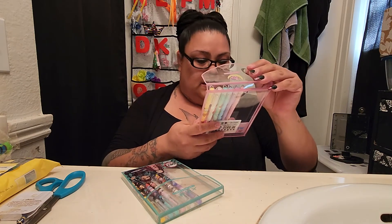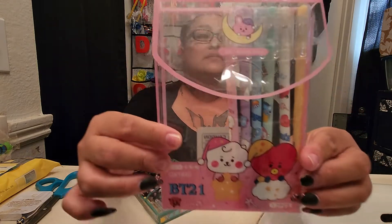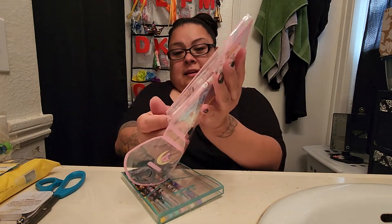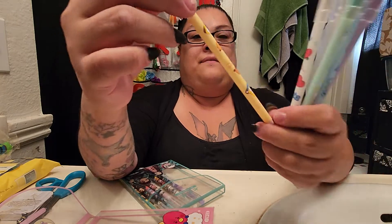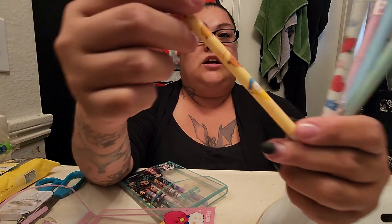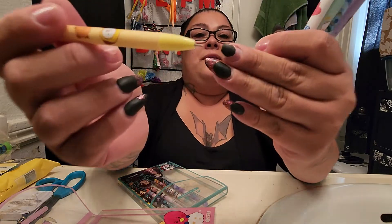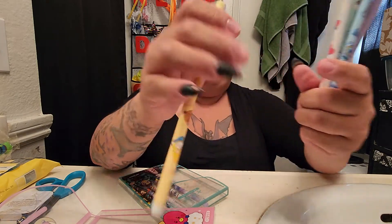We have 12 pins here — wait, are these pencils? These are BT21 pins — that's the package they came in. These are cute! So we have this yellow one here — it's Shooky. I wish I had a close-up but I don't know how to zoom in. These are my favorite type of pin tip — oh, so beautiful. I love it!